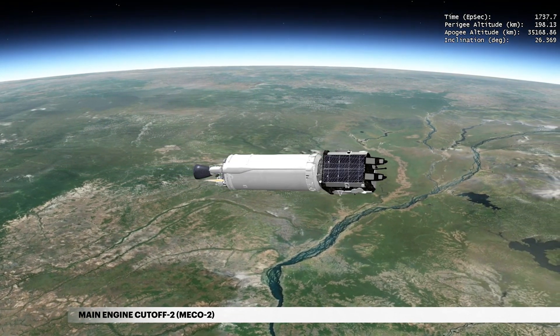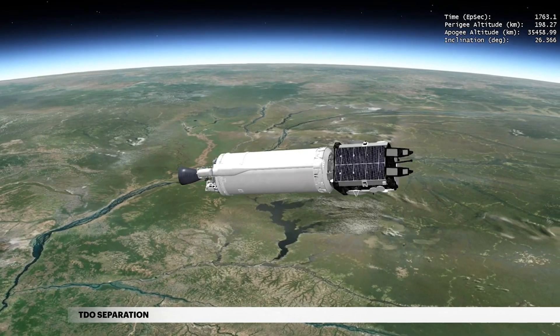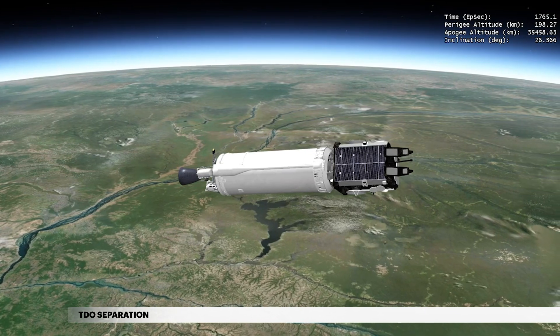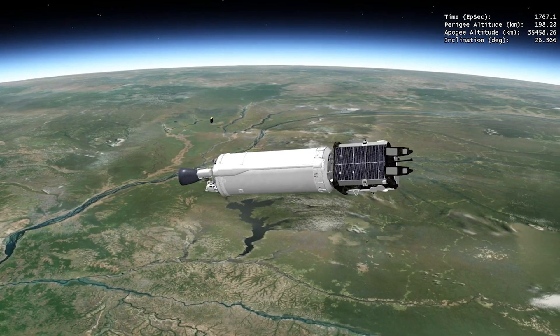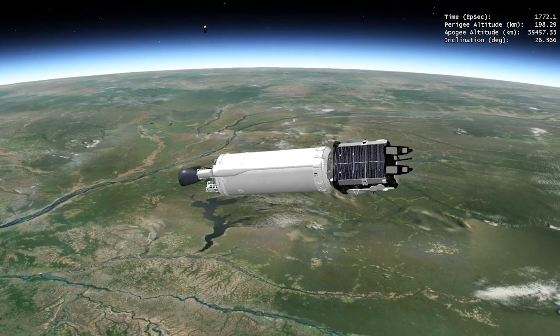At 29 minutes 23 seconds, a payload attached to the Centaur's aft bulkhead separates. This 12U CubeSat provided by the Air Force is designed to test new capabilities of small satellites used by U.S. government agencies.